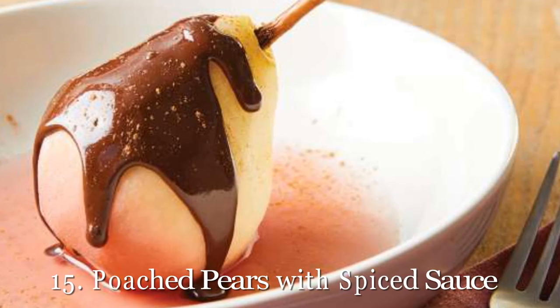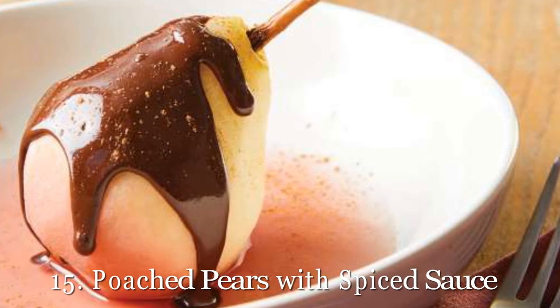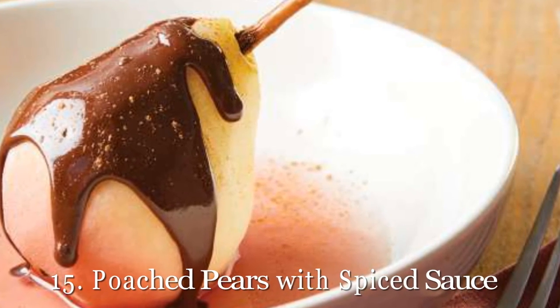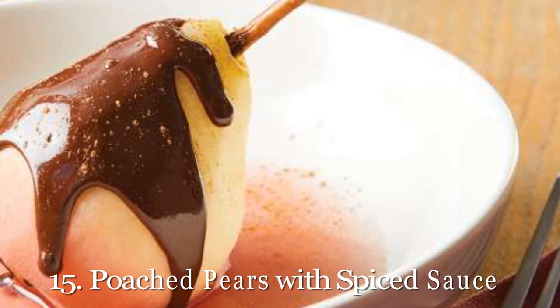15. Poached Pears with Spiced Sauce. You will not believe the flavor a pear gets once it's poached, and throw this incredible spiced chocolate sauce on top, and you're set for the holidays this year. And it's only 217 calories — we're sold. Get our recipe for poached pears with spiced sauce.